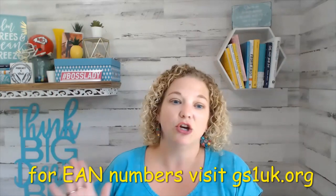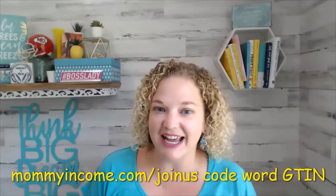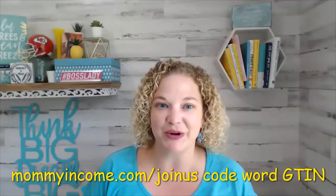If you're not there yet, fine — go get some EAN numbers at gs1uk.org. I hope that helps you. Subscribe to the channel for more great Amazon selling information. Join our Facebook group at mommyincome.com/join with the code word GTIN to get into the Facebook group.